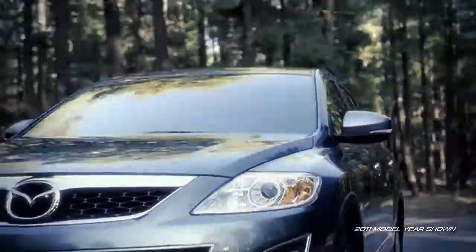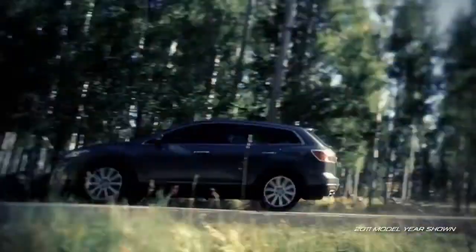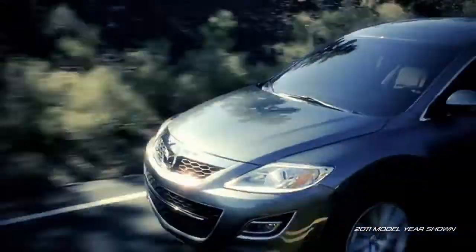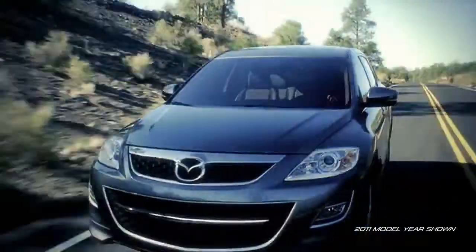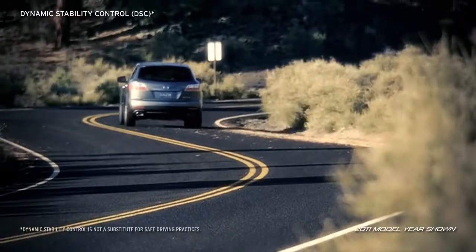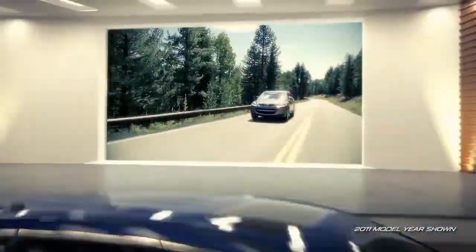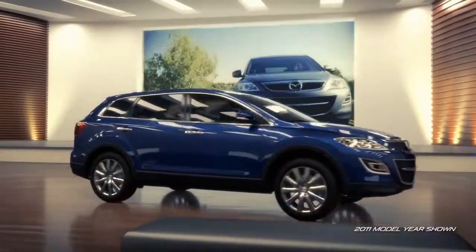To help give you confidence in adverse weather, choose Mazda's Active Torque Split All-Wheel Drive System that automatically directs power to the front and rear wheels as needed for improved traction and control. With technologies like dynamic stability control and traction control, CX-9 provides an exciting combination of performance and handling.